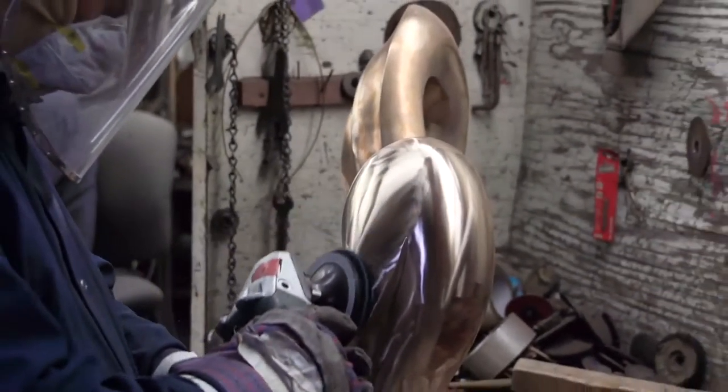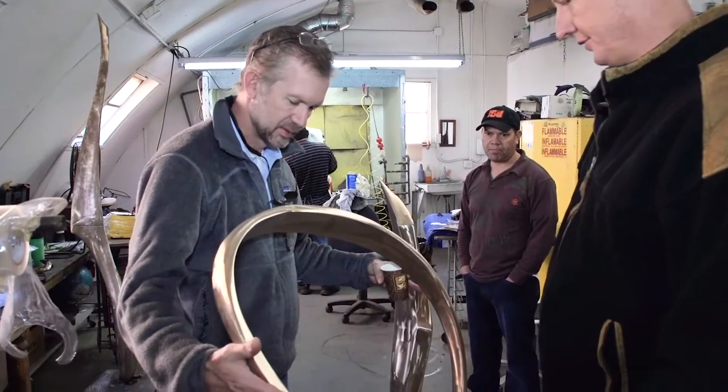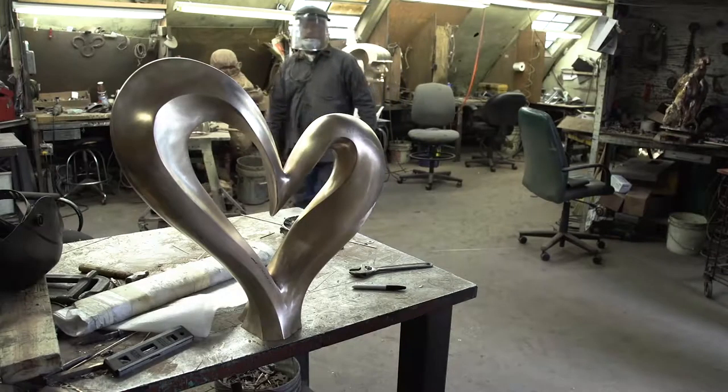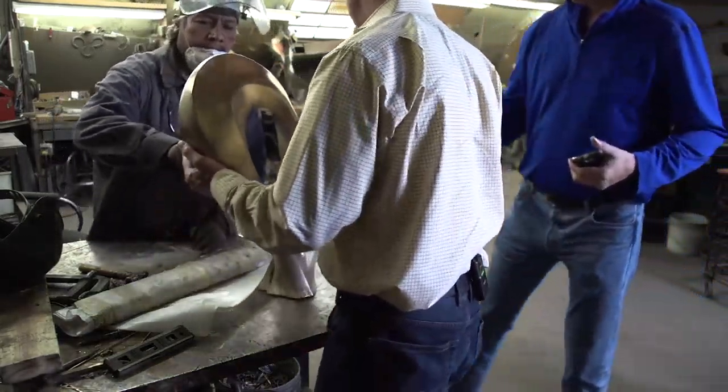Every day in our business is a unique day and you never know what's going to come in the door. When Spar's project came in and I looked at the sophistication of the work and his mastery of line and form, there was something unique and magical about it that you don't see every day. It grabs you. There haven't been too many times in the 11 years I've owned the business that that has happened. I knew that was a project I wanted our organization to be involved in producing.